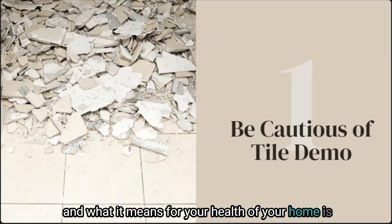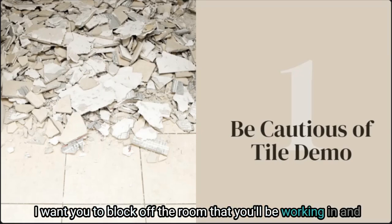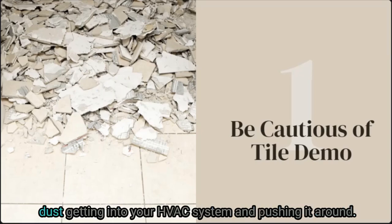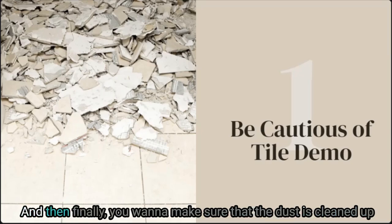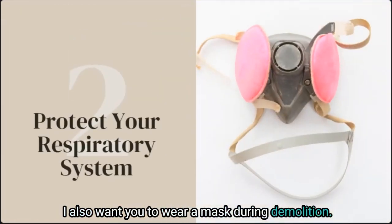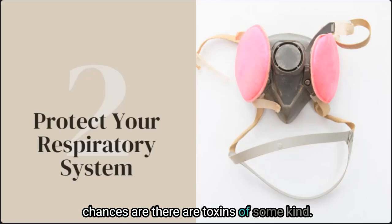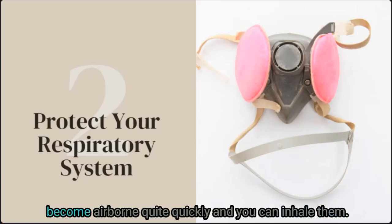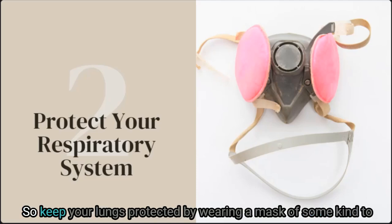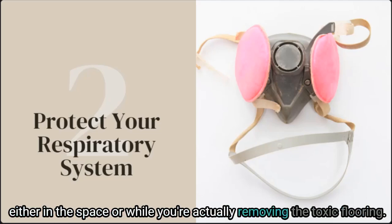For the health of your home, avoid getting the dust anywhere it doesn't need to be. Block off the room you'll be working in and make sure vents are covered to protect your HVAC system from the dust getting pushed around. Make sure the dust is cleaned up thoroughly to ensure any potential lead is out of your home. I also want you to wear a mask during demolition — even if you're just visiting the demolition area. No matter what type of flooring you're removing, chances are there are toxins of some kind. Carpet can actually be one of the worst, as fibers become airborne quickly and can be inhaled. Keep your lungs protected by wearing a mask while in the space or while removing the toxic flooring.